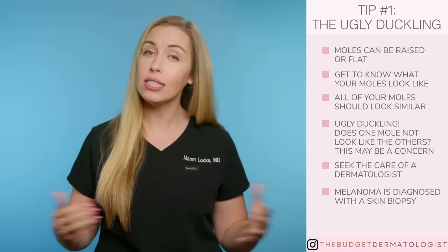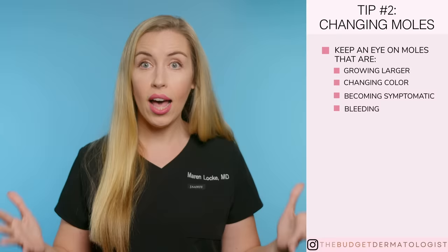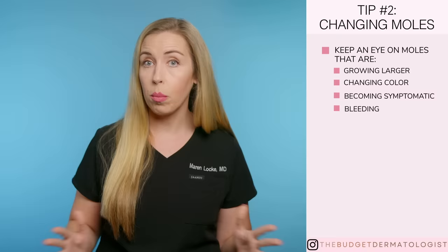Tip two: are any of your current moles changing over time? If any of your moles are growing larger, changing color, becoming symptomatic, bleeding, et cetera, that is concerning. Changes like these are not normal for moles, and may be a sign that it's melanoma. Circle it and go see a dermatologist.